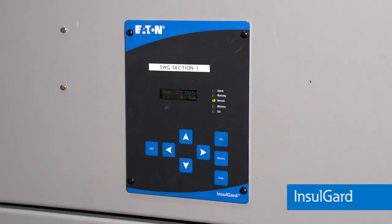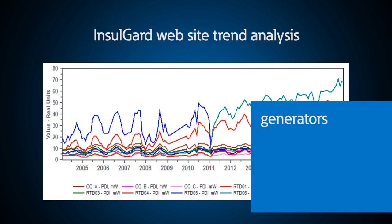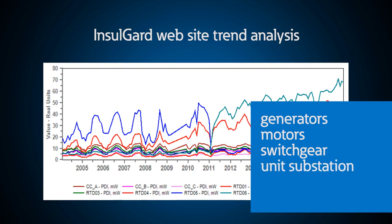Insole Guard provides continuous, non-invasive online monitoring of medium voltage generators, motors, switchgear, unit substation dry-type transformers, bus duct and cable connections. The benefit is that you can prevent flashovers of insulation and potential arc flash conditions.